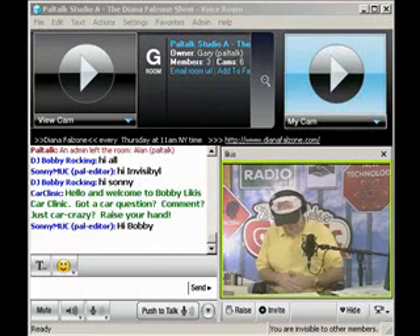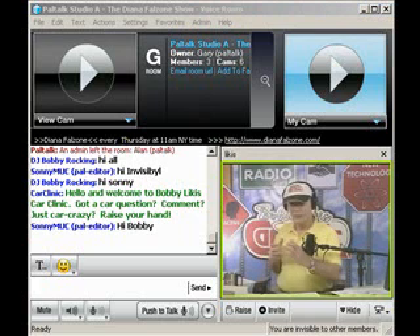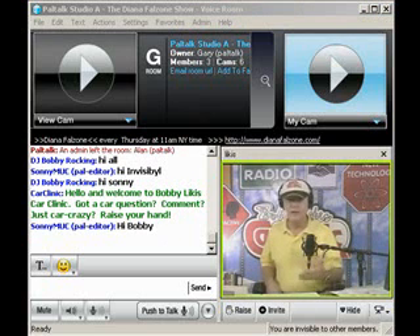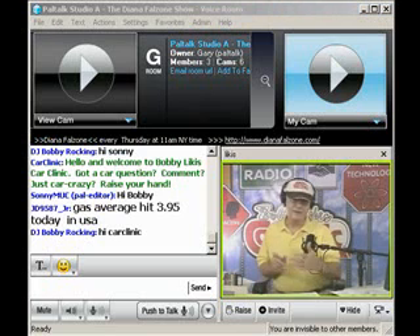There are two websites that we operate and are proud to share with you. One is carclinicnetwork.com, which is our radio entertainment side of the business. The other is carclinicservice.com, which brings credibility and offers advice and information that can impact your daily life, save you money, keep your car out of the service garage, and increase your MPG or performance.